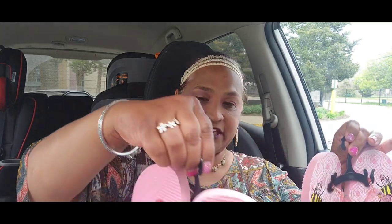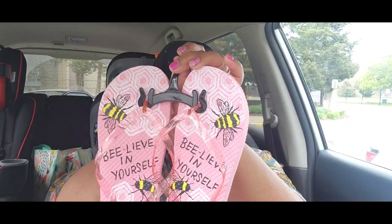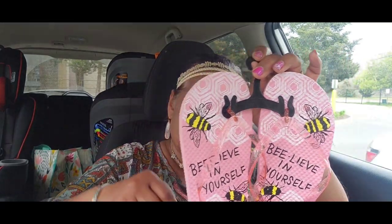I found these flip-flops with a bee — 'believe in yourself' — and that's right, believe in yourself and you could do anything. These are by Juncture, the Canadian brand, at Dollar Tree, and they are absolutely stunning. I got one for my friend and one for myself — absolutely gorgeous — and now I have to get my daughter one too.